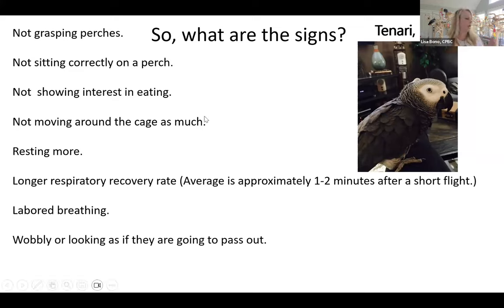Wobbly looking or appearing as if they're going to pass out — that's what happened with Abby. She was an avid flyer and when she landed she was wobbly and looked exhausted; that is not normal, get to your vet immediately. Falling off perches is another sign. If it's a new perch, check the diameter and how slippery it is — manzanita and java wood are very slippery. You can rough them up with sandpaper or carve into them to make them less slippery.